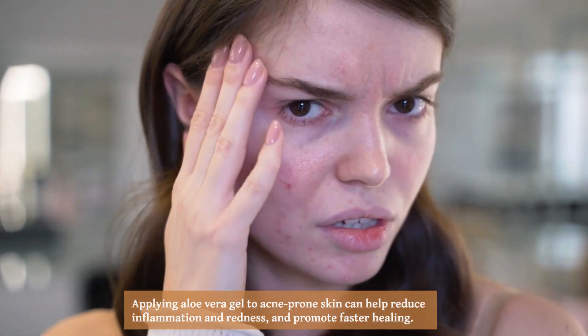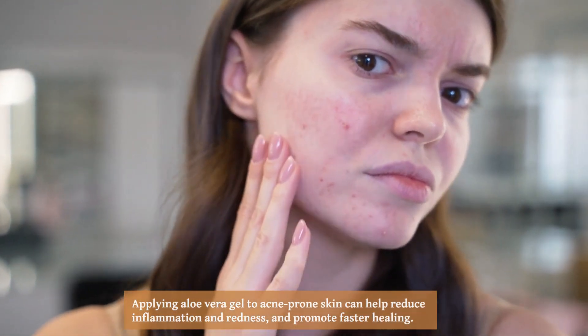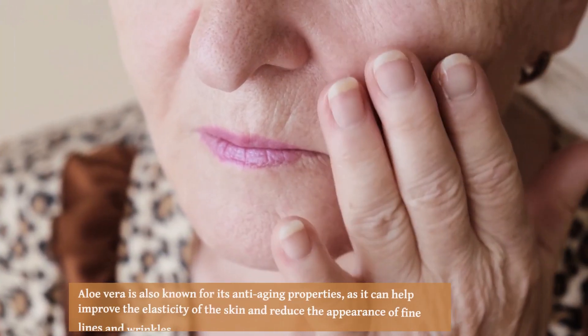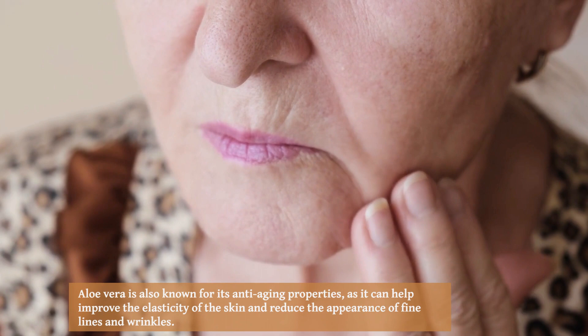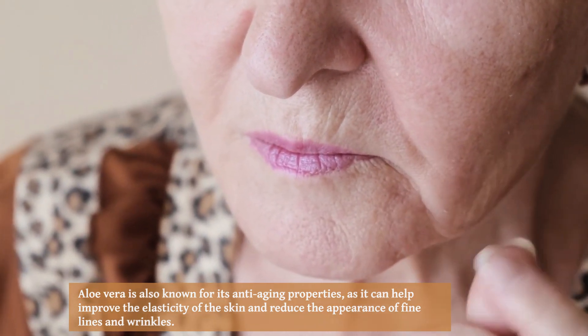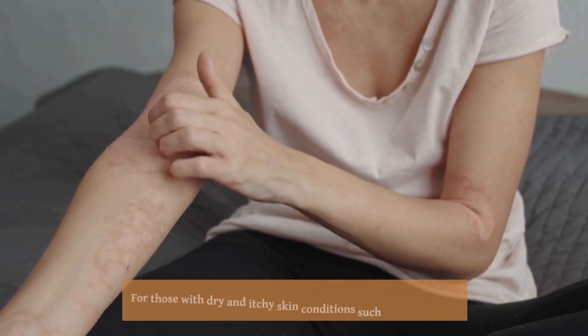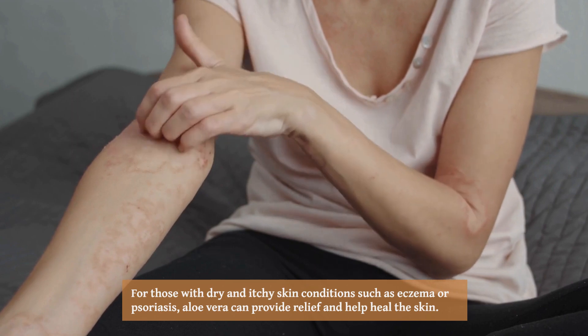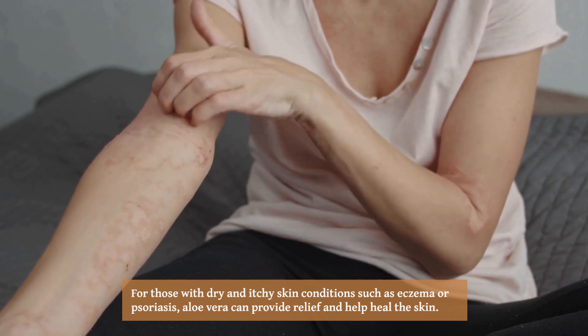Applying aloe vera gel to acne-prone skin can help reduce inflammation and redness and promote faster healing. Aloe vera is also known for its anti-aging properties, as it can help improve the elasticity of the skin and reduce the appearance of fine lines and wrinkles.